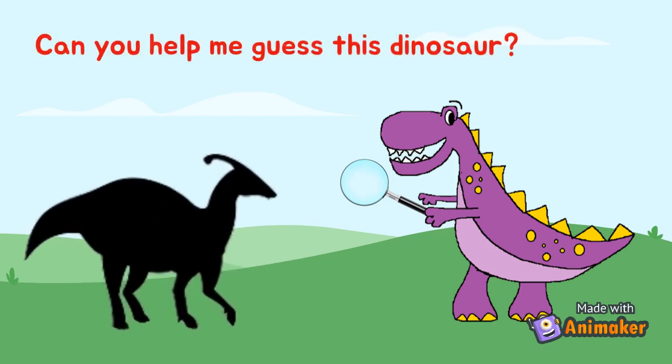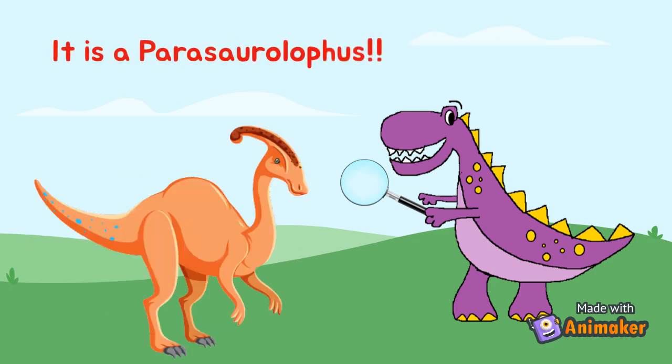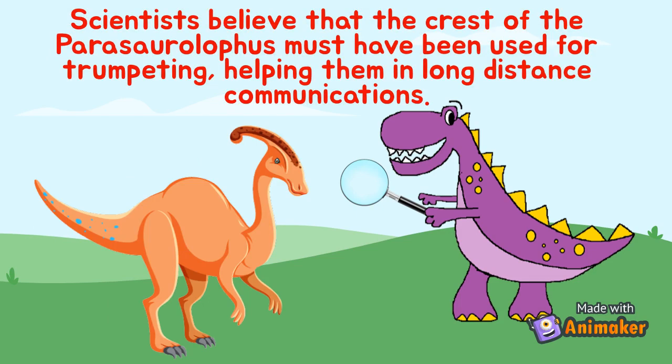Can you help me guess this dinosaur? It is a Parasaurolophus. Scientists believe that the crest of the Parasaurolophus must have been used for trumpeting, helping them in long-distance communications.